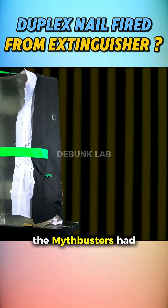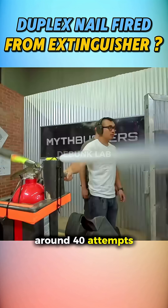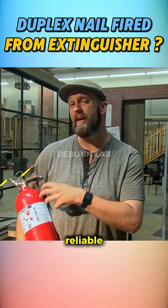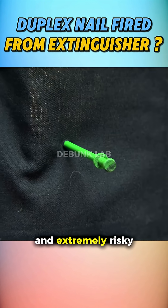The catch is the Mythbusters had to repeat the test dozens of times, around 40 attempts, to finally get a clean repeatable hit. So while an extinguisher can propel a nail with dangerous force, pulling off a reliable single-shot defensive trick like the movie shows is far from simple and extremely risky.